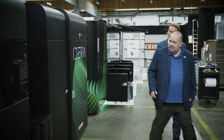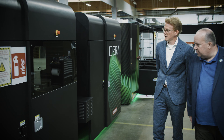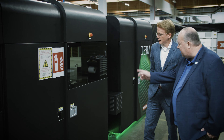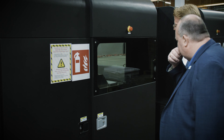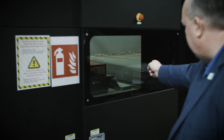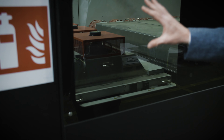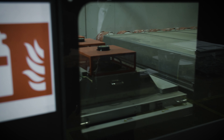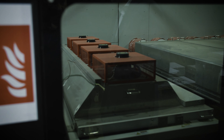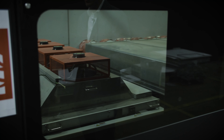This is the part where we recirculate the heat from the infrared, and it goes back in here. The heat is extracted through a vacuum-like system. Here we see the heaters again — that was the hot air section, and this is the infrared. Under here we have lamps that go across the width, and depending on the width of the sheet, we can automatically turn them on and off.